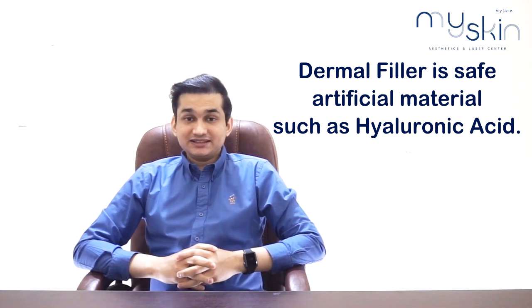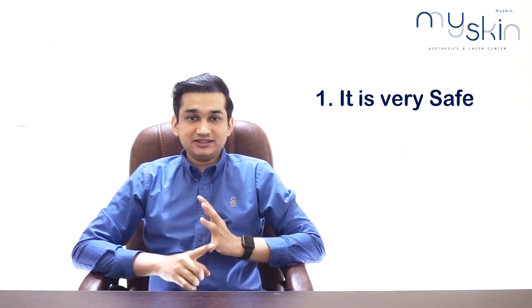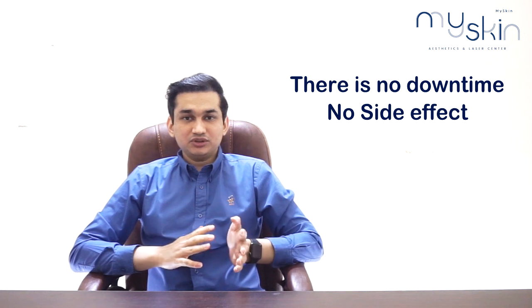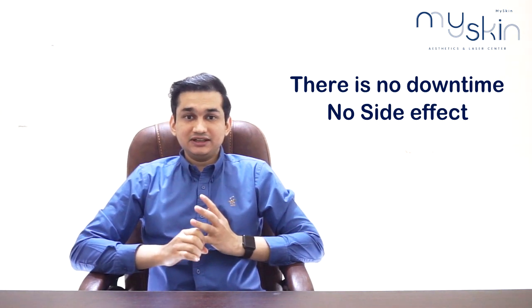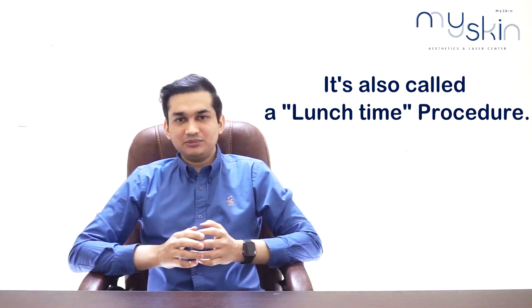Now let's talk about dermal fillers. Dermal fillers are basically artificial filler material made of hyaluronic acid. The advantages of dermal fillers are that they are a very safe and quick procedure to perform. There is no downtime, and if performed well, there are no side effects. It is also called a lunchtime procedure — you can come during your lunch break, get the procedure done, and go back to work.